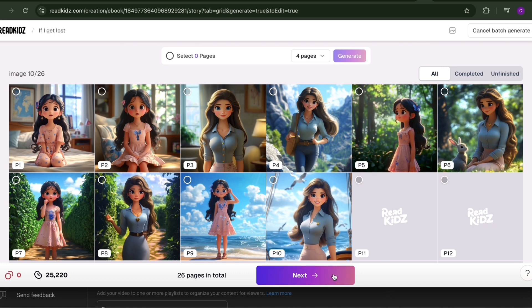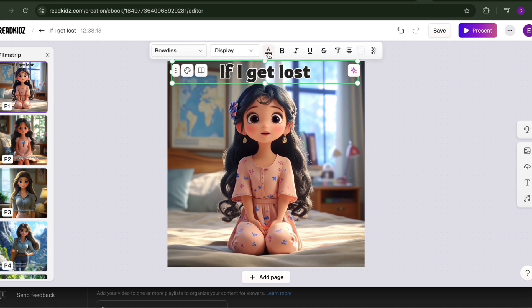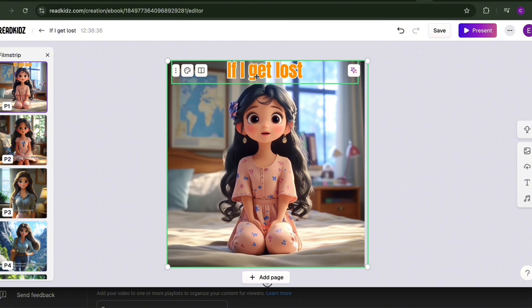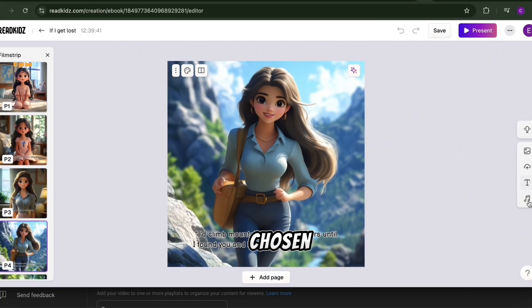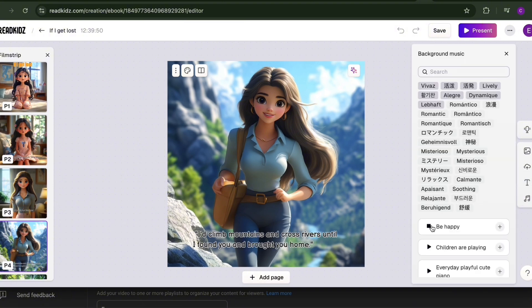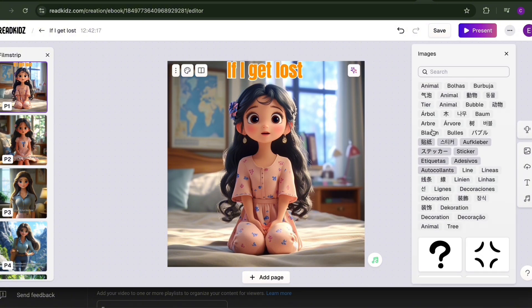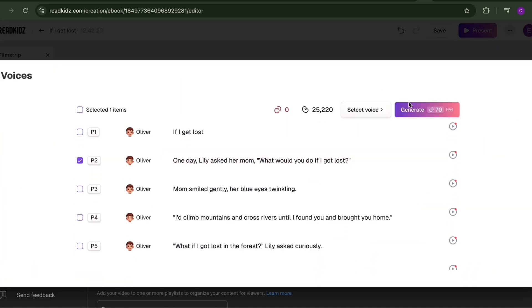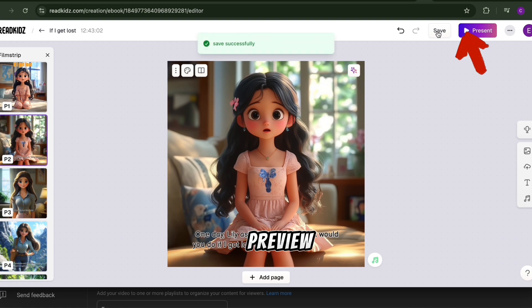Your picture book is almost done. You can still edit any page if needed — change text fonts and colors, or add music by clicking the music icon. When you've chosen a song, click the image icon to add pictures to your design, and use the dubbing icon to select a voice for the story narration. Once everything looks perfect, click Preview to see your finished book.